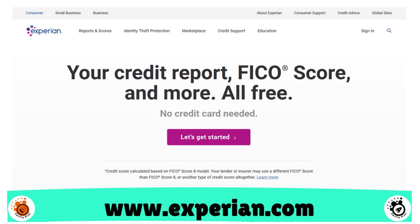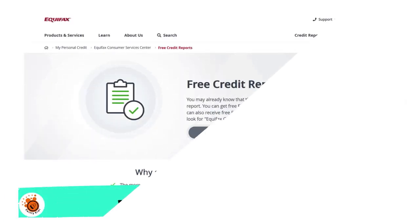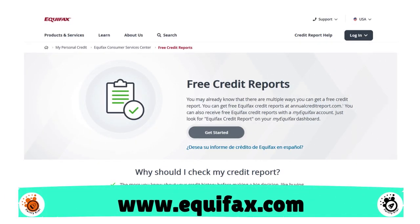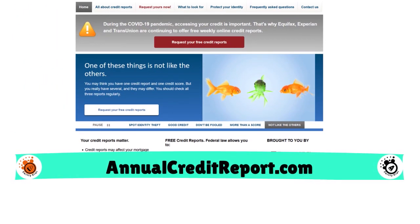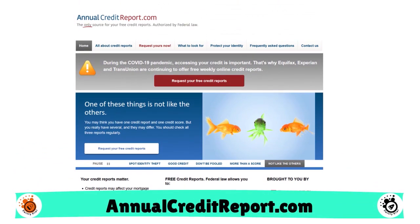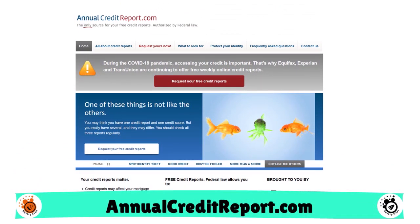You do the same thing with Experian and the same thing with Equifax. According to Congress, there's a law that says every year you are entitled to one free copy of your credit score and report. So you can check your credit score with all three credit bureaus — TransUnion, Experian, and Equifax. This is important. Don't take it lightly. This happens once a year.